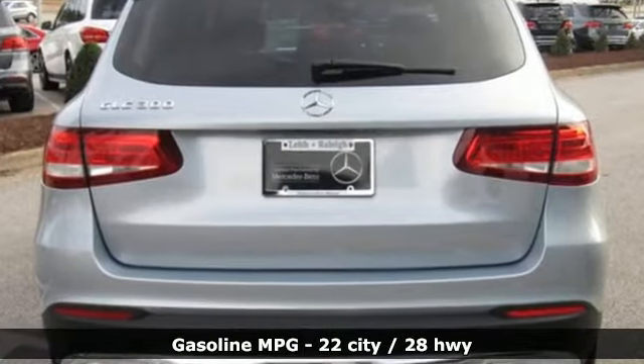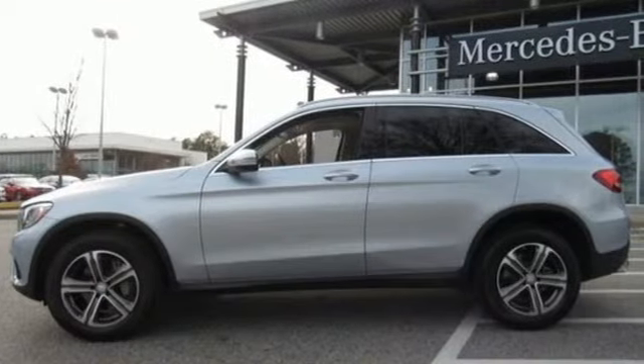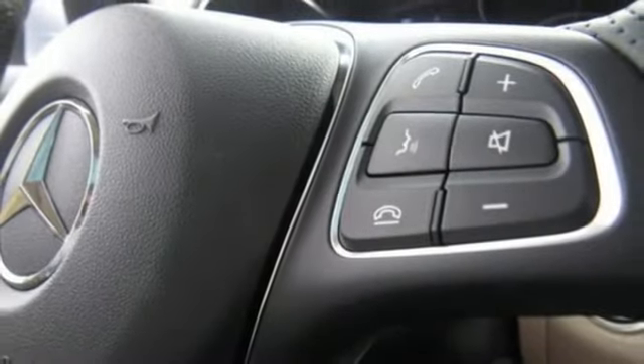Intercooled turbo inline four-cylinder engine, gas pressurized shocks, external memory control, power heated mirrors, dual zone climate control, auto dimming rearview mirror.